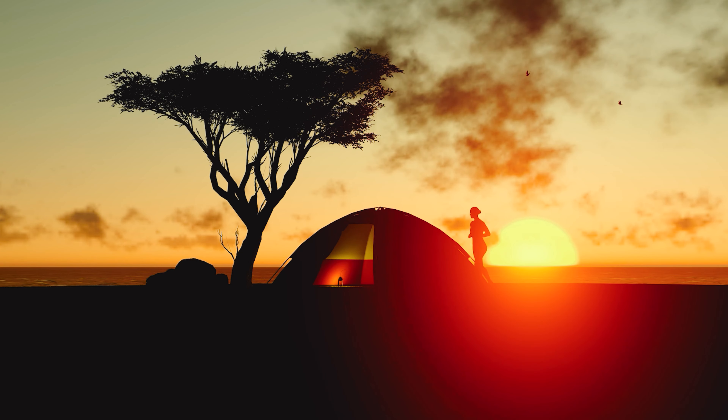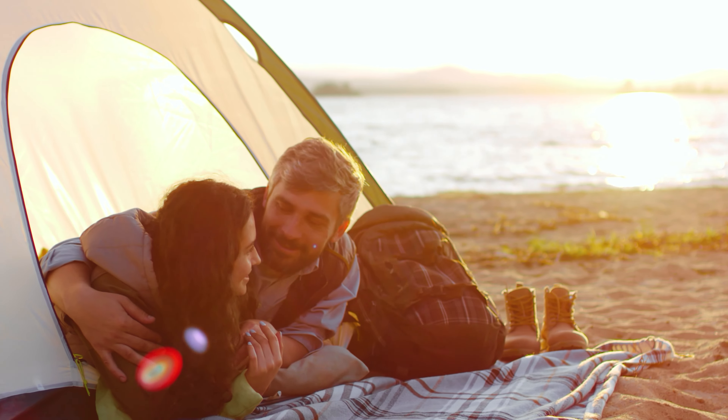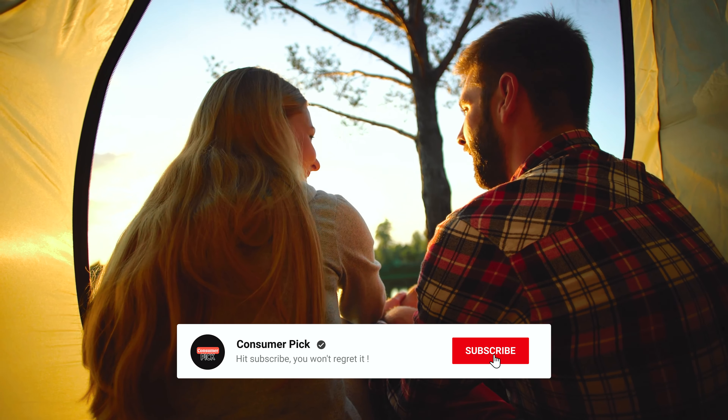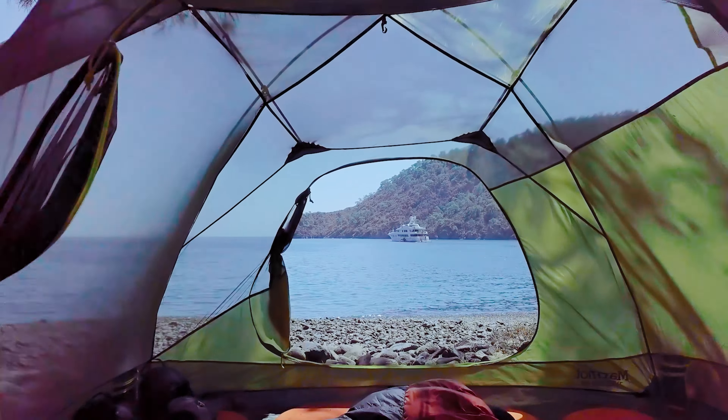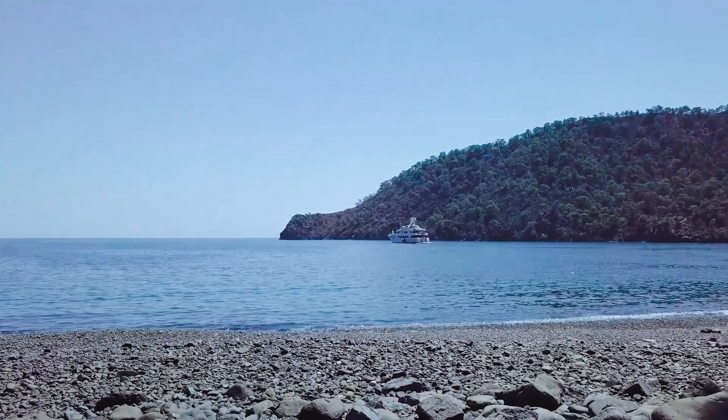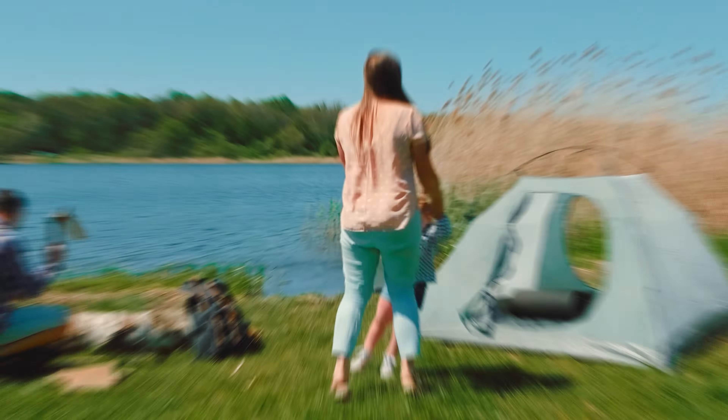That's a wrap! We hope you had a blast going through our list of best camping tents. If so, don't forget to give us a thumbs up and hit the subscribe button. Also, let us know in the comments which camping tent you're planning to pick. Let's make it happen. Thanks for watching — we will see you in our next videos.